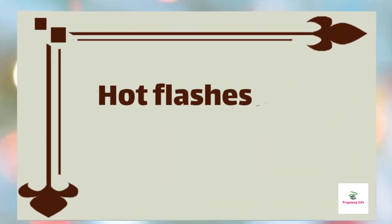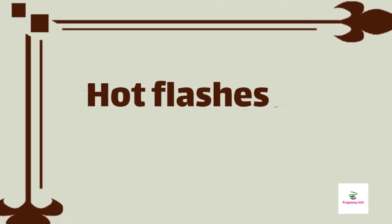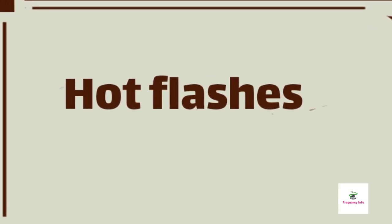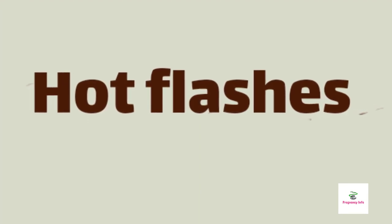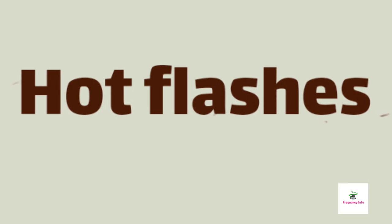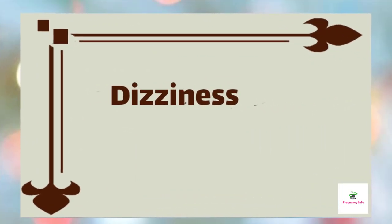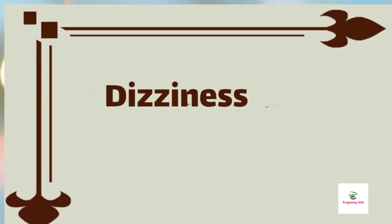Hot flashes. If you thought hot flashes were only a sign of menopause, think again. It's not uncommon for moms-to-be to experience this symptom occasionally. If hot flashes are making you uncomfortable and sweaty, stay hydrated, wear loose clothing, and consider using a portable fan at home and at work. These hot flashes are due to burning more calories and generating more heat, but it will pass after delivery.